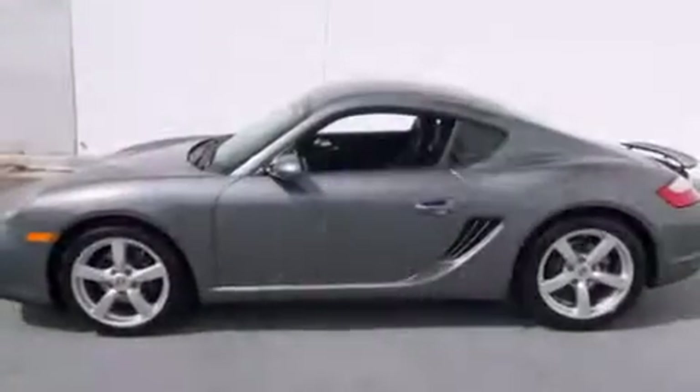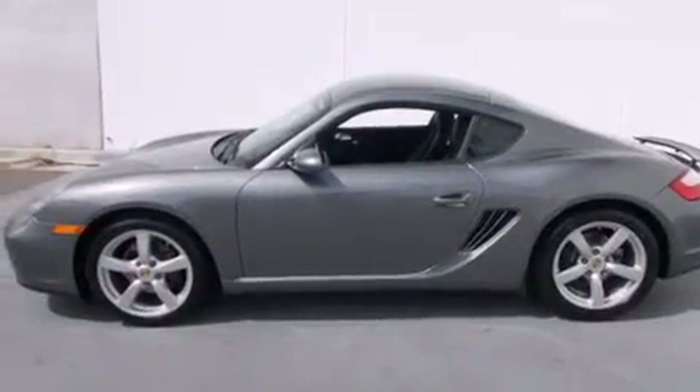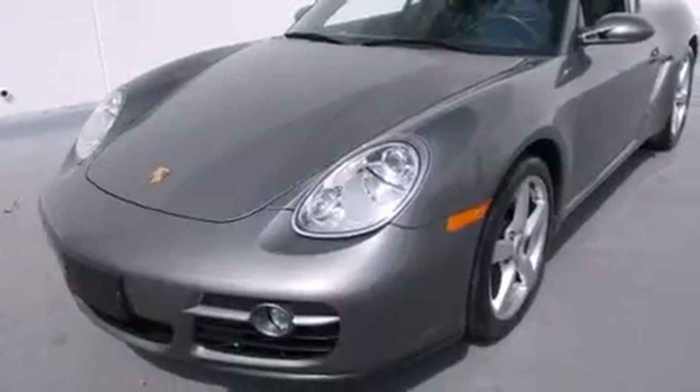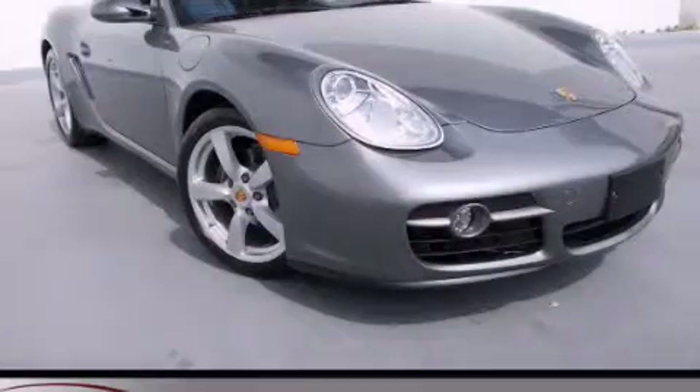With an EPA estimated rating of 29 miles per gallon on the highway, this automobile helps leave money in your pocket where you want it. Stop by today and test drive this vehicle for yourself.